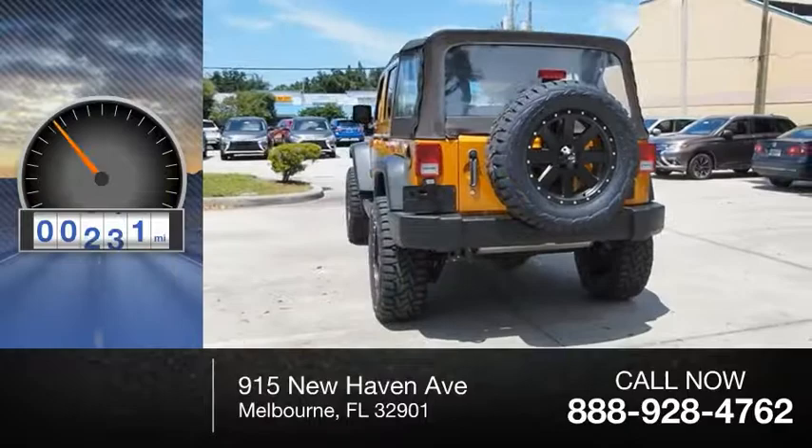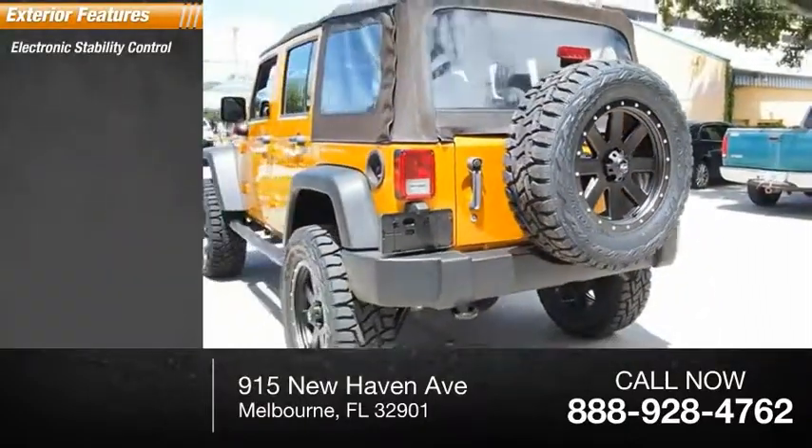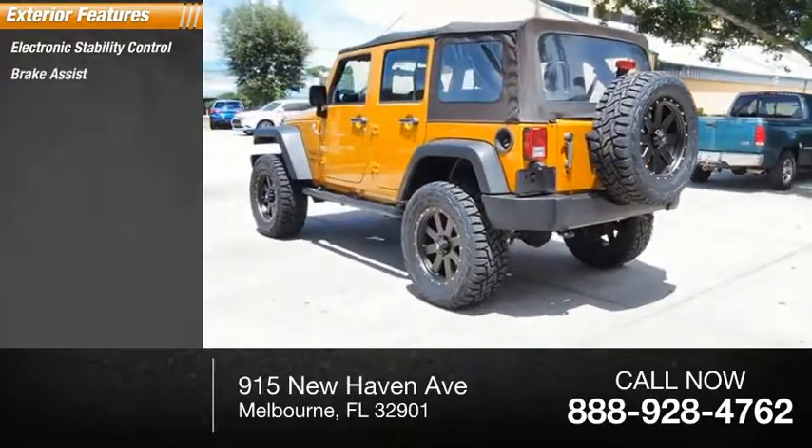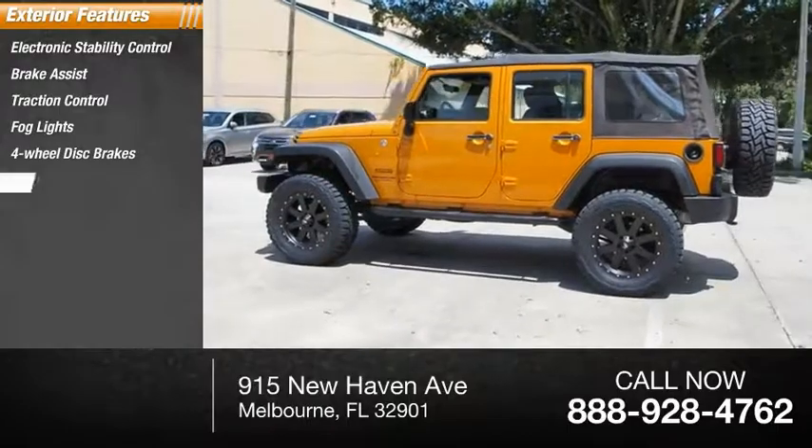This vehicle has less than 35,000 miles. Here are some of this vehicle's great options: electronic stability control, brake assist, traction control, fog lights, four-wheel disc brakes, and speed control.